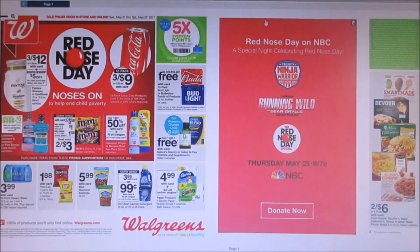As you guys can see right here, there's the five times everyday points — they're continuing that on again for that week. That's a good deal if you guys really need points. I am pretty much in register rewards heaven right now because I've been getting a lot of register rewards. So hopefully next week I won't have to use any points and can just use register rewards so I can gain more points.